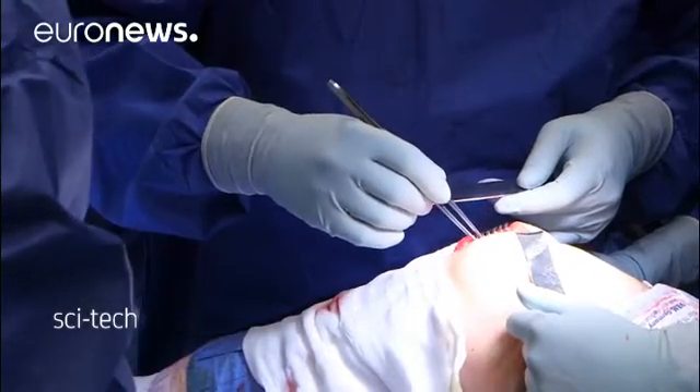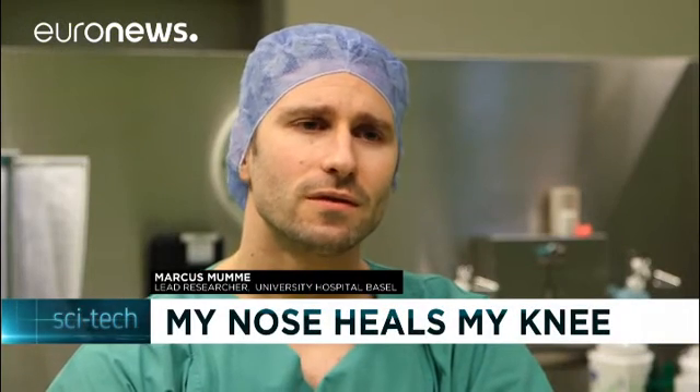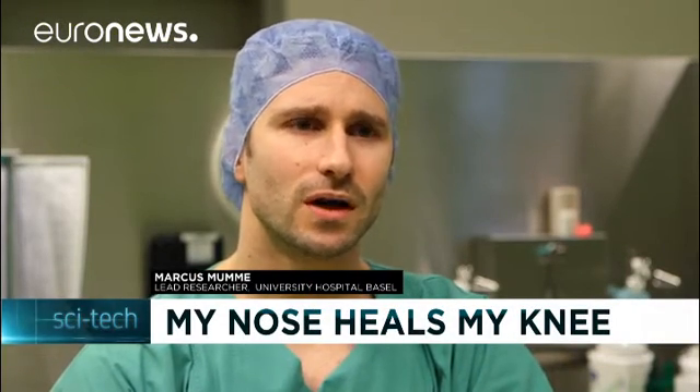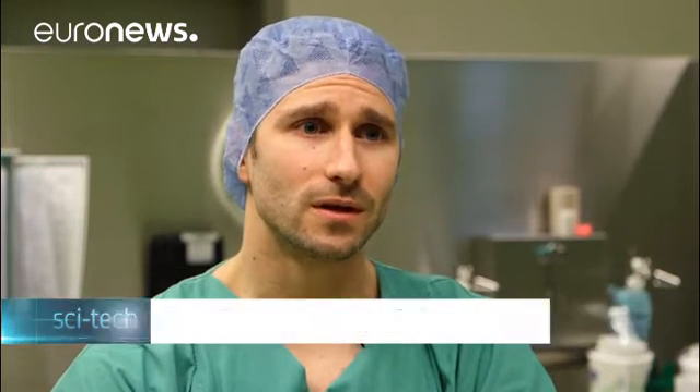We think with our therapy in the future we can improve patient function. I also think for the patient it feels right to have a biologic repair of his joint and not to have something artificial in his joint.